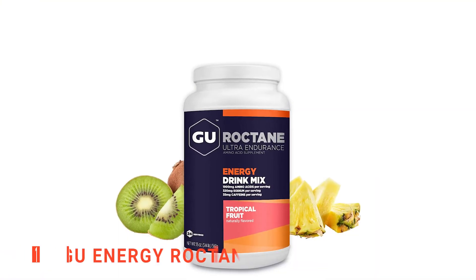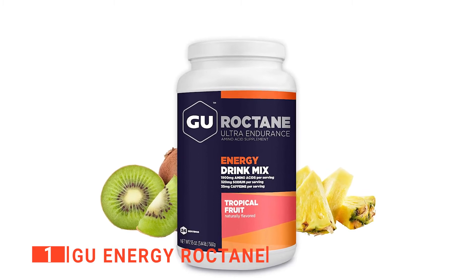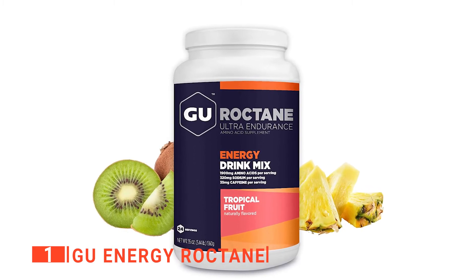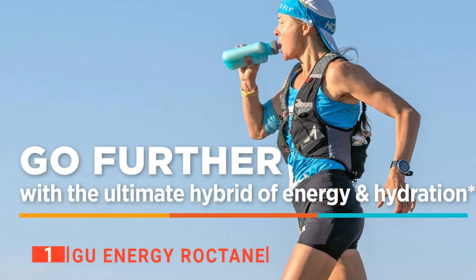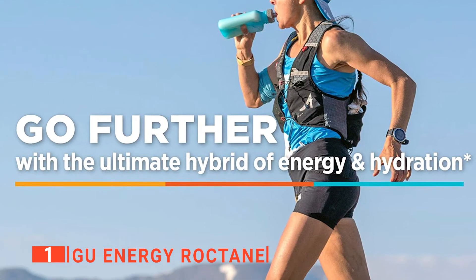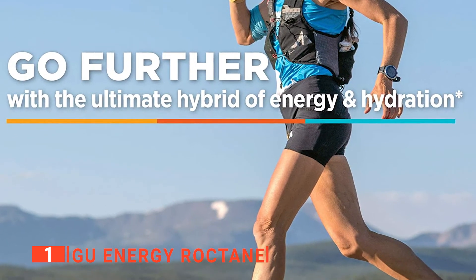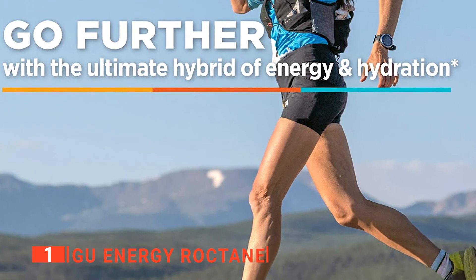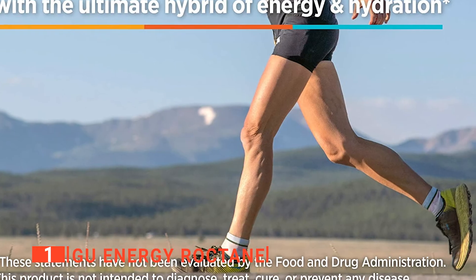Finally, my top drink mix for cyclists is the GU Energy Roctane. When looking to last the distance, this drink mix from GU has pretty much all you need for endurance events. It's caffeinated, carbohydrate-rich, and best of all, tasty. Thanks to the branched-chain amino acids added to the mix, mental fatigue is reduced, muscle damage decreases, and cardiac output improves during intense rides.